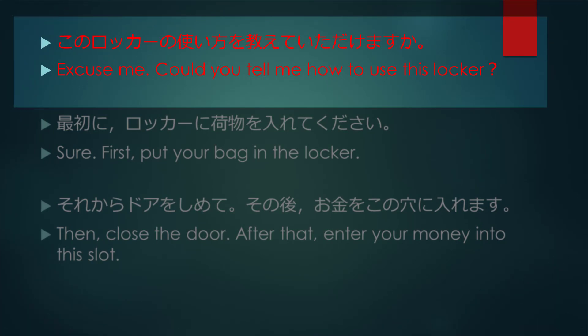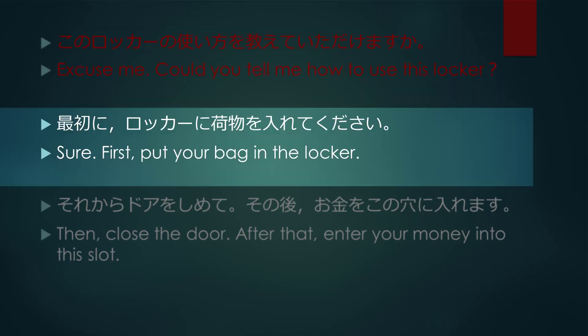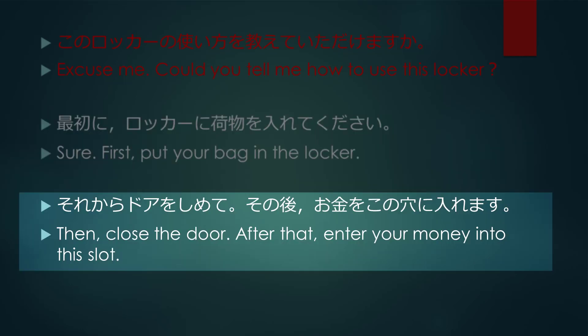Excuse me. Could you tell me how to use this locker? Sure. First, put your bag in the locker. Then close the door. After that, enter your money into the slot.